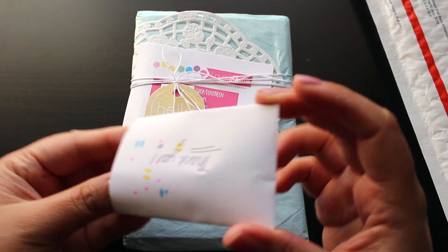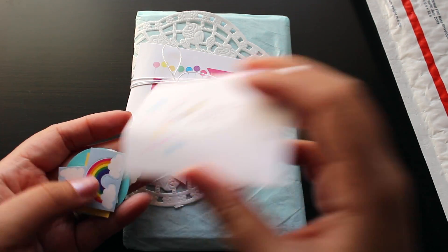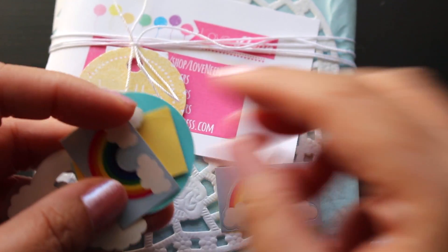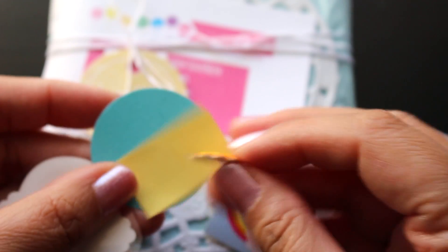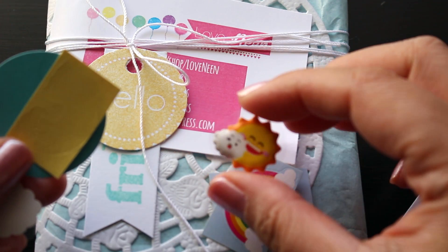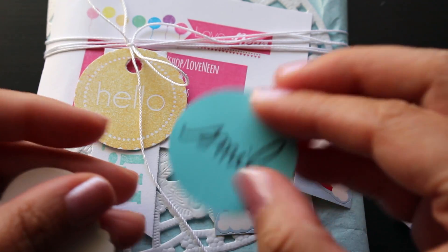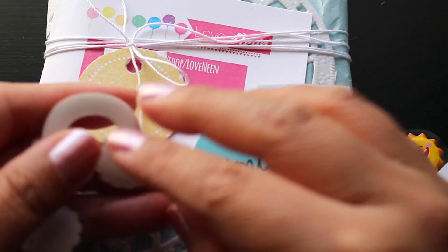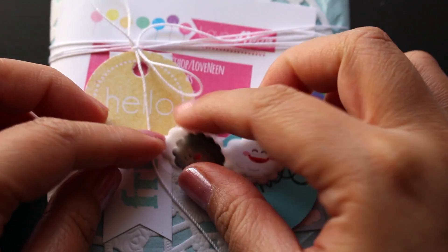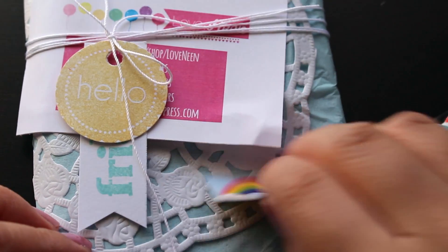Oh my gosh, what is this? There are little stickers — little rainbows, and then she added some little ones, a little sun and a cloud. Super adorable. More rainbows, this one says 'smile.' Another rainbow and then a cloud — they're so cute. They have kawaii little faces on them. Thank you so much for those.